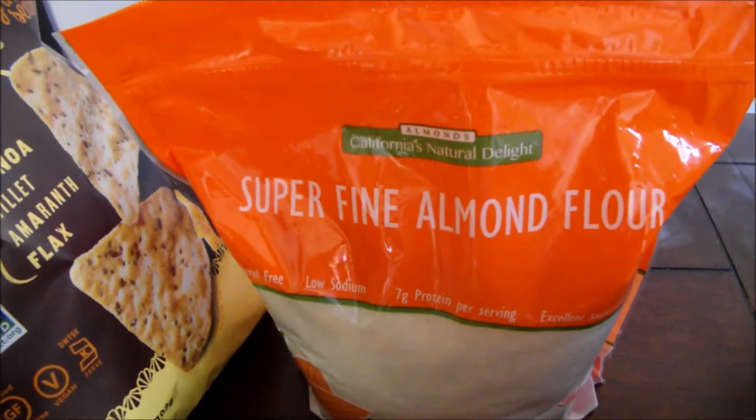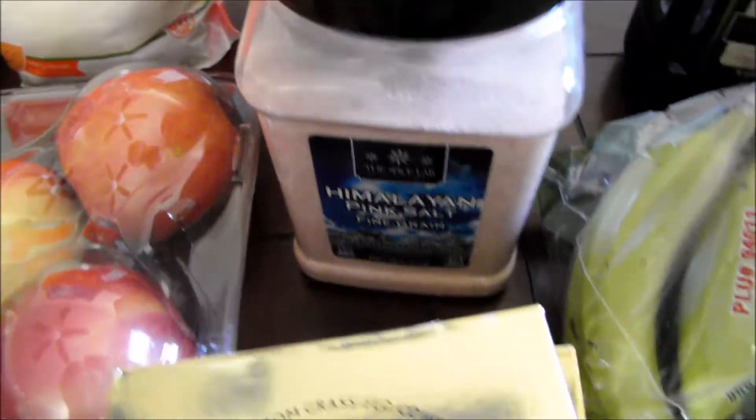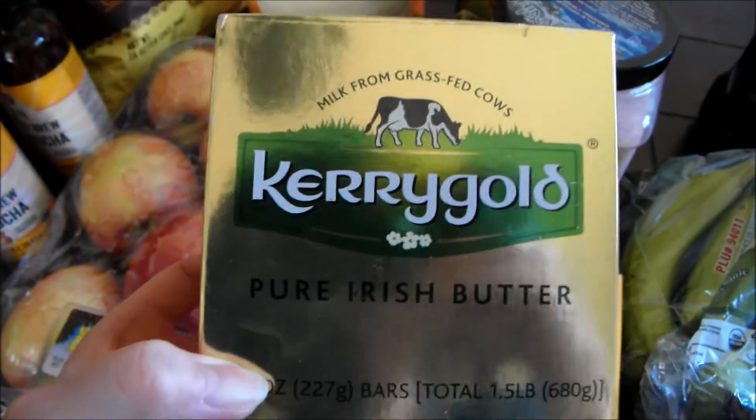Super fine almond meal. Organic quinoa. Salt — Himalayan salt. My favorite butter, Kerrygold Irish butter. I love this butter.